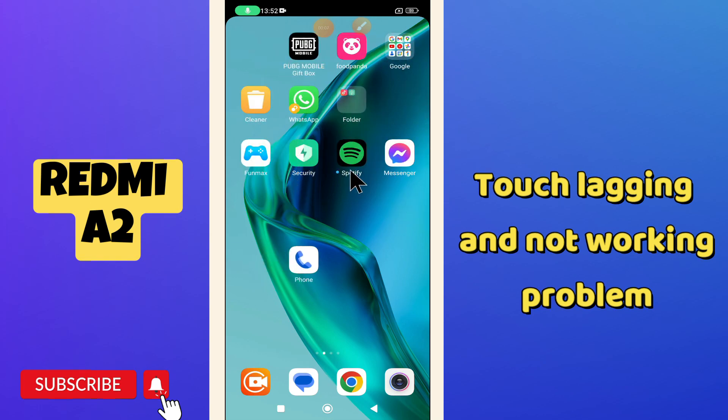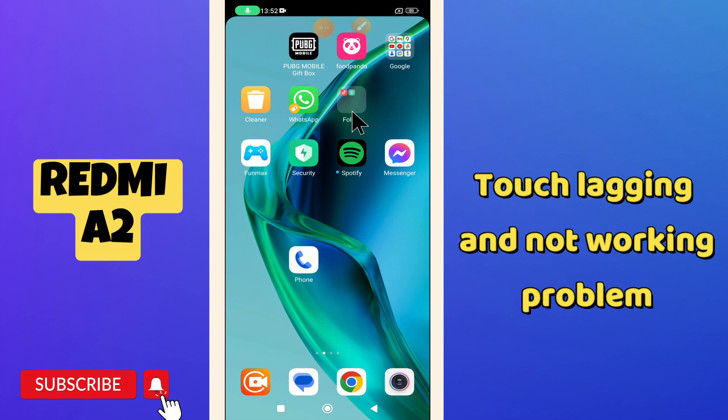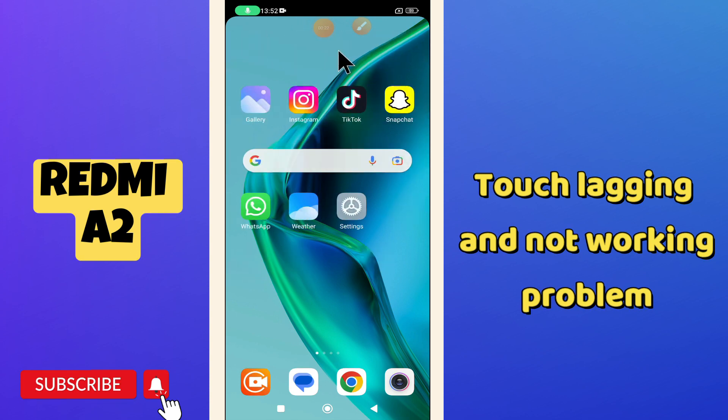Hello everyone, welcome back to another video. In this video I will show you about the touch lagging or working slow problem in your phone, Redmi A2. If the touch is working slow or hanging again and again, I will show you how you can easily fix it. If you are new to my channel and watching the video for the first time, don't forget to subscribe and press the bell icon. Now let's watch the video.